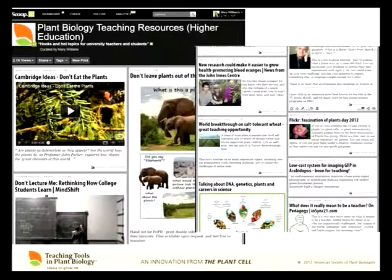We also have a bulletin board called Hooks and Hot Topics for University Teachers and Students, where we post exciting recent papers. Kathy Martin really originated this idea of Teaching Tools and has shepherded it along and gotten it funded. If you have any hot topics you'd like to share, send them to me and I'll post them.